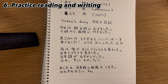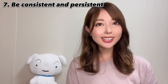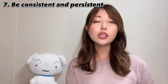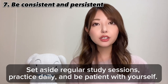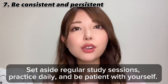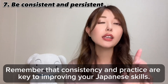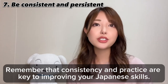Be consistent and persistent — this is the most important part. Learning a new language takes time and effort. Set aside regular study sessions, practice daily, and be patient with yourself. Celebrate small victories along the way to stay motivated. Remember that consistency and practice are key to improving your Japanese skills.